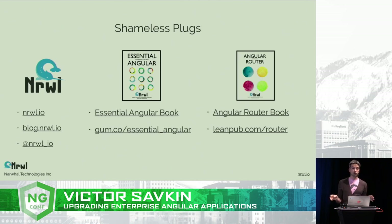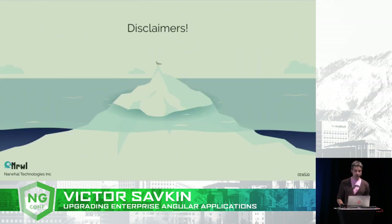Check out our books — we wrote two books. One of them is about the router, and the other one is about the Angular core. Those are probably one of the most advanced books you can find about Angular on the market. And if you stick to the very end of the talk, I will give you a coupon so you can get all this for free. I also have some hard copies of the router book, so if you grab me after the talk, I will give you one.